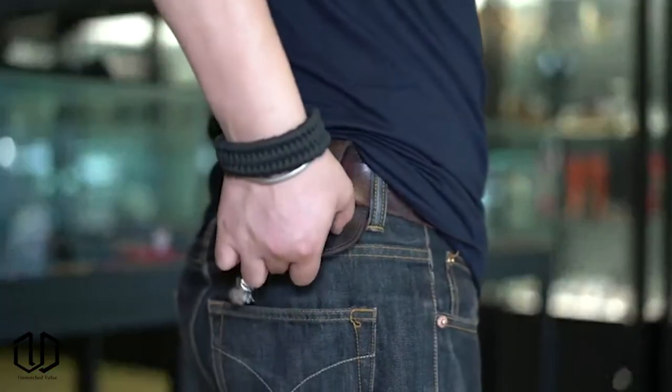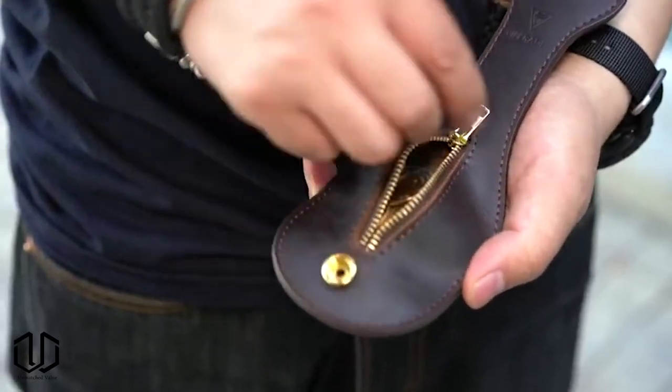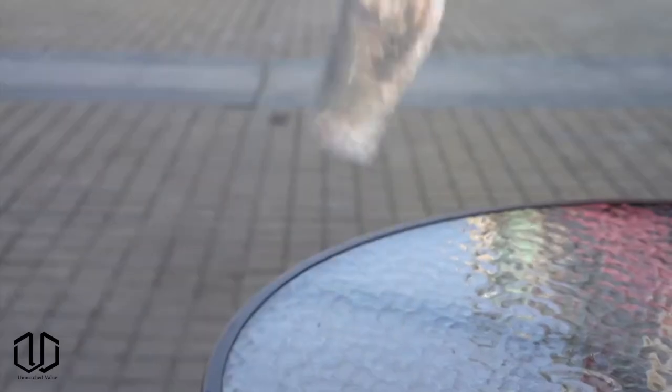Now a coin purse might be a weird thing to put on a list of cool products, but most of you probably noticed that this looks suspiciously like a slapjack. This brings into focus the product's main reason for existing — this is a self-defense item that won't draw too much attention but will be there if you need it.